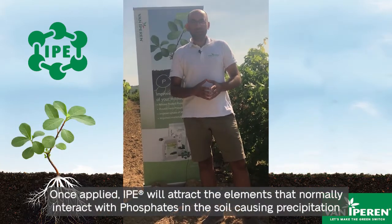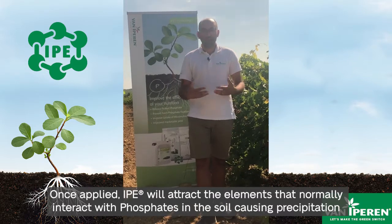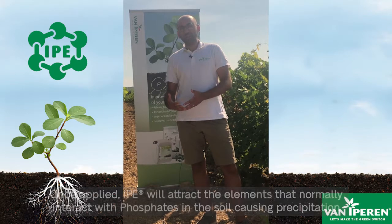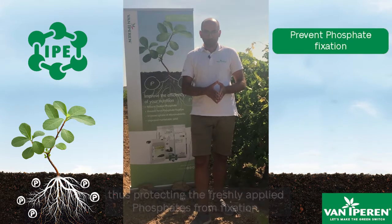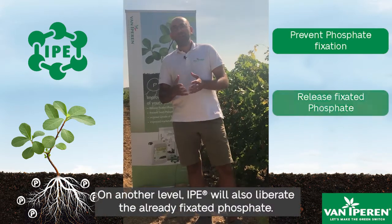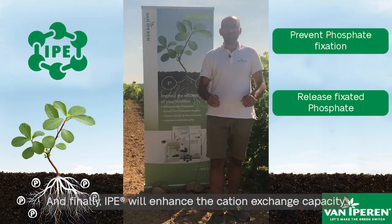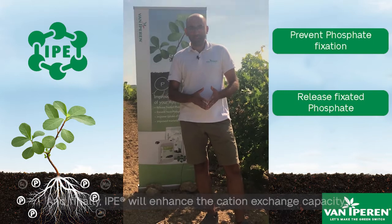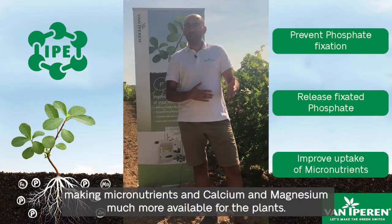Once applied, IPE will attract the elements that normally interact with phosphates in the soil, causing precipitation, thus protecting the freshly applied phosphates from fixation. On another level, IPE will liberate the already fixated phosphates in the soil, and finally, IPE will enhance the cation exchange capacity, making micronutrients and calcium and magnesium much more available for the plants.